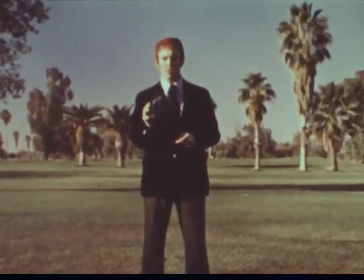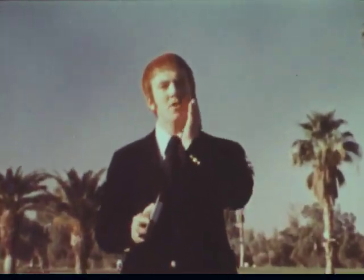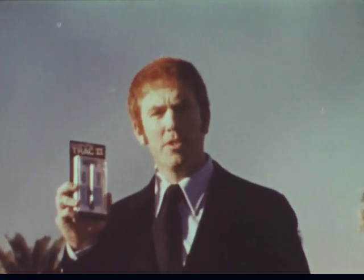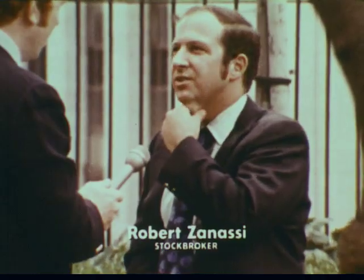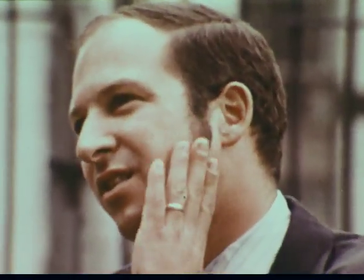There's only one way to judge how close your razor shaves — you feel your face. We asked some Gillette Track 2 razor users to feel their faces. With the Gillette Track 2, like I say, eight hours since I shaved last, I don't feel anything. You can feel it yourself and there's nothing there.